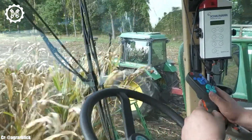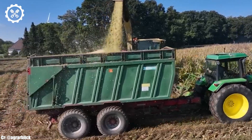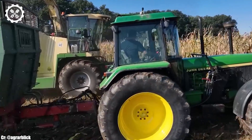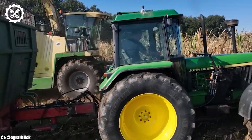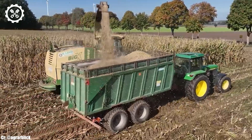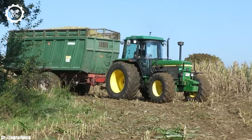At the heart of this behemoth lies a robust, high-capacity engine that churns out an impressive amount of horsepower, making short work of even the most challenging fields. Equipped with the latest precision harvesting technology, the Big X650 ensures maximum efficiency and minimal crop loss.